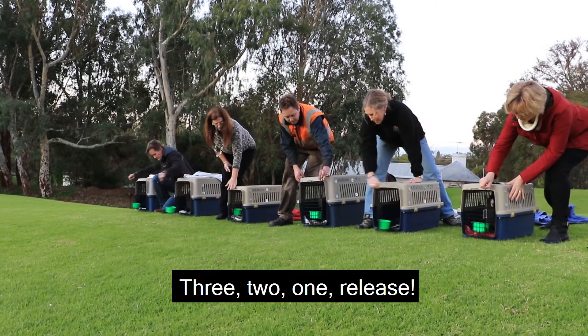Three, two, one, release. Oh, there's two.